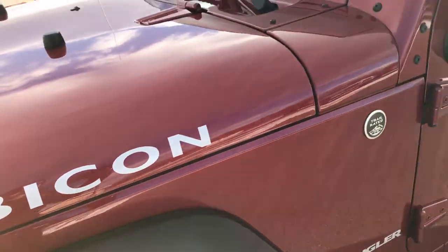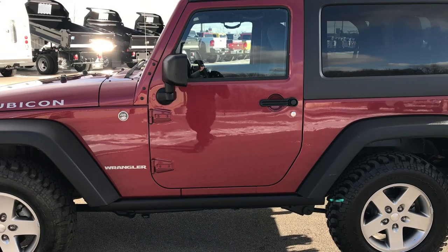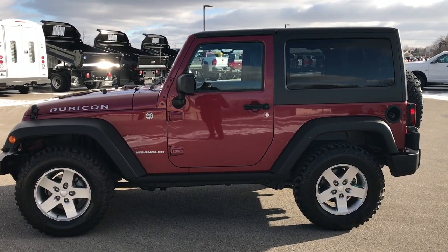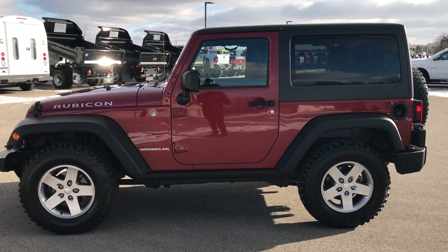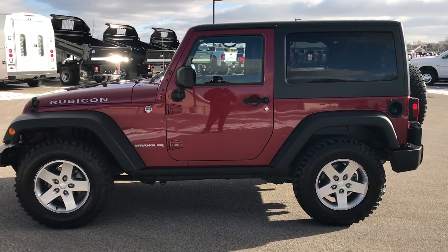Very nice Jeep — highly recommended from a condition and quality standpoint. To see more pictures of it or one of our other 400 new and used cars, trucks, SUVs, minivans, Wranglers — you name it, we got it. Go to our website at www.summitauto.com for full pictures and descriptions of every single vehicle on our lot, and videos of every single used vehicle that we have.